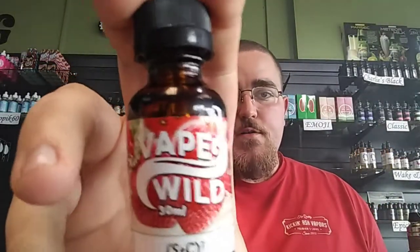Next up is S+C Squared. S+C Squared is a strawberries and cream, but instead of just doing a cream they did strawberries and ice cream — so it's strawberries and cream squared. It's like you take vanilla bean ice cream, top it with fresh strawberries, and eat it. That's the bee's knees — that is damn good.